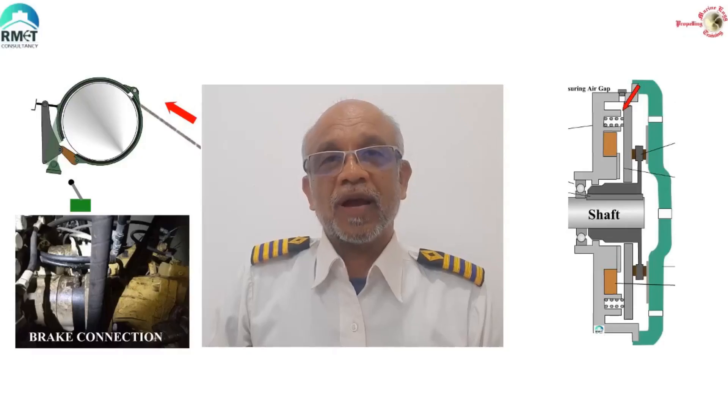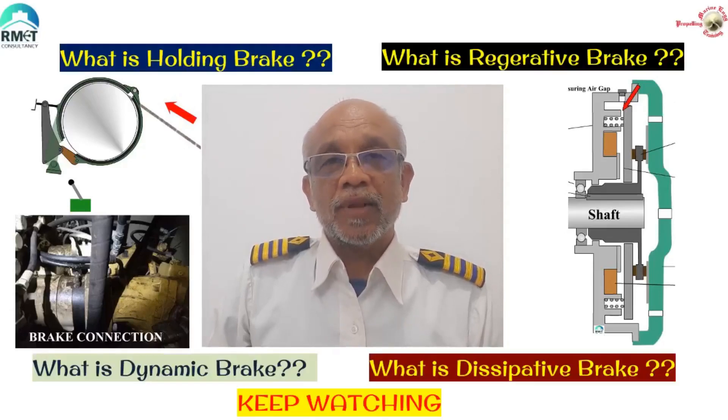Did you ever realize that a motor can become a generator in some circumstances? Did you even know that it is happening on ships?